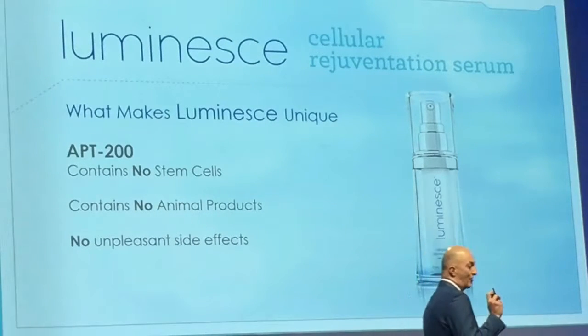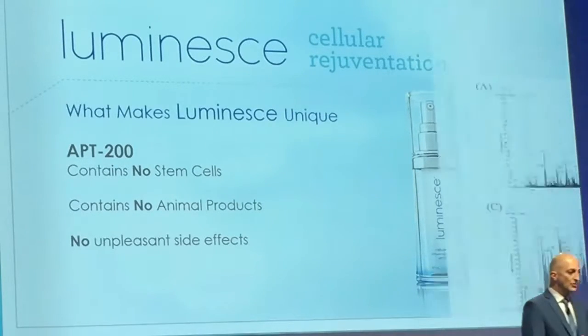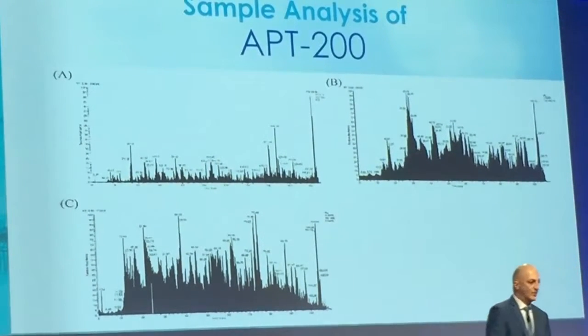It's very important to understand: there are no stem cells in any product. Cells cannot survive outside of the body or outside of the laboratory. So there are no cells in the product. It is entirely natural, and there are no animal products in the product either.